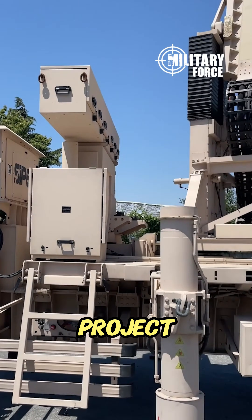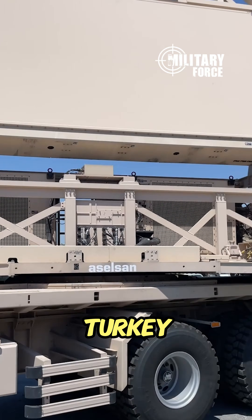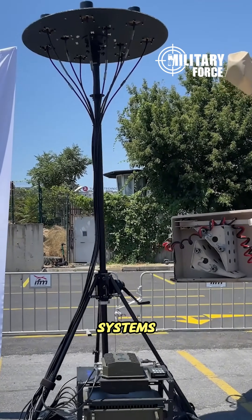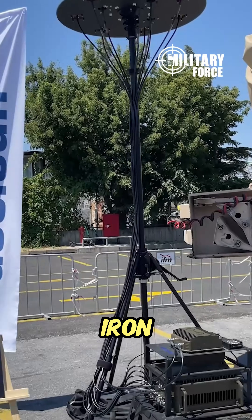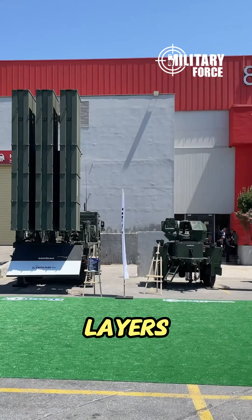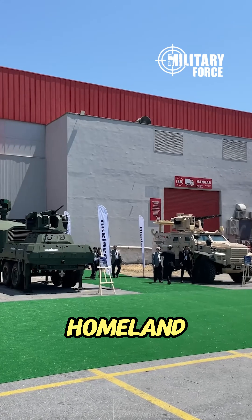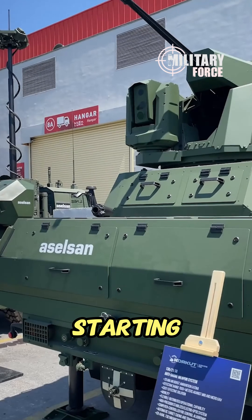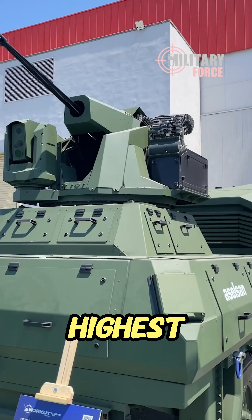The Iron Dome project, launched to neutralize aerial threats against Turkey, will enable the creation of a unique shield with developed domestic and national systems. We can think of the Iron Dome system as security layers that will cover all four sides of the homeland in the sky. Its main purpose is to counter threats in a layered system, starting from the lowest altitude up to the highest.